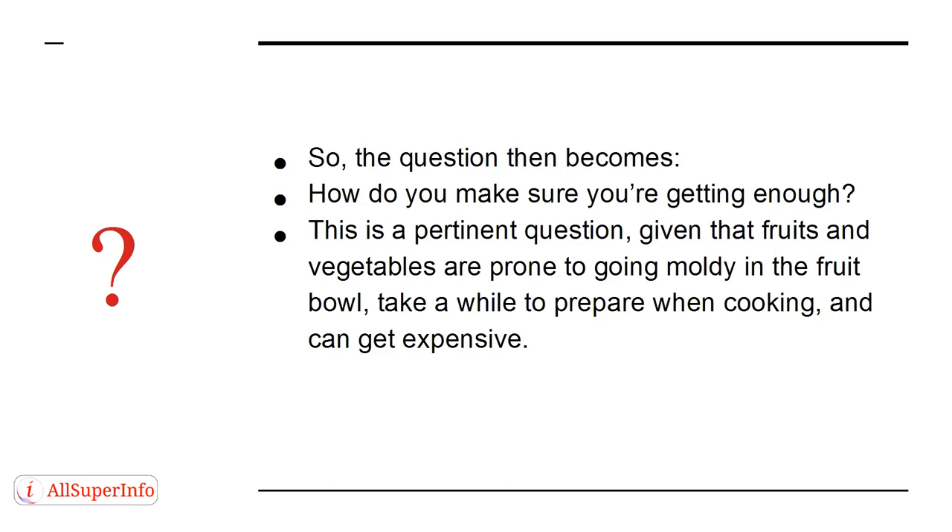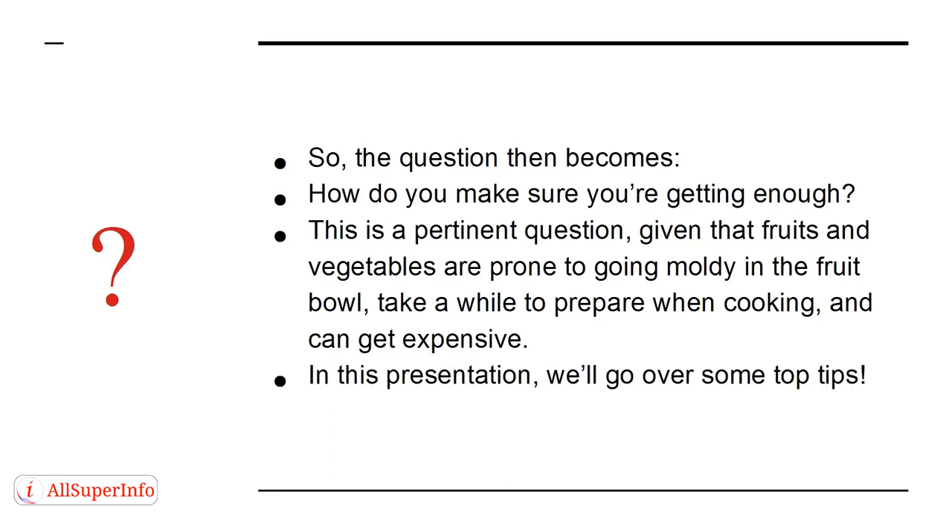This is a pertinent question, given that fruits and vegetables are prone to going moldy in the fruit bowl, take a while to prepare when cooking, and can get expensive. In this presentation, we'll go over some top tips.